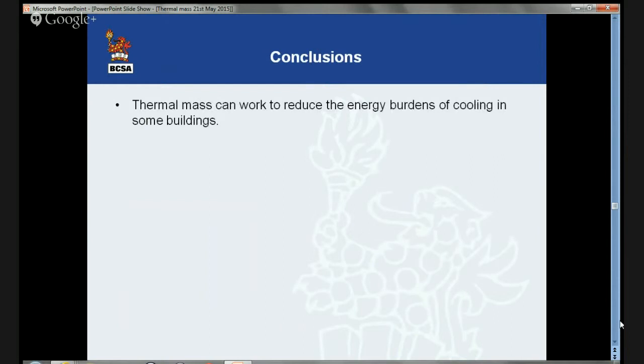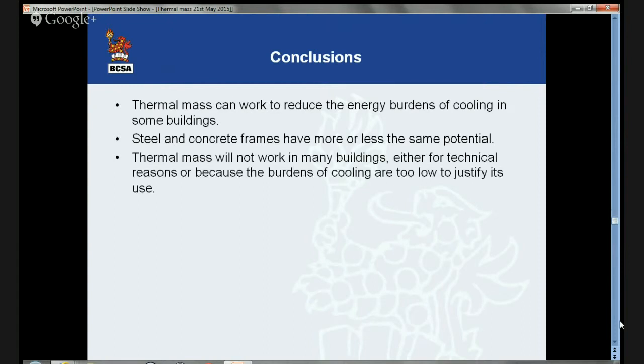Some conclusions: thermal mass can work to reduce the energy burdens of cooling in some buildings — we've already seen Wessex Water. Steel and concrete frames and flooring systems have more or less the same thermal mass potential — that's been accepted. Thermal mass will not work in many buildings, so don't try and force it in. It's not right for every building; make sure it is right for the building that you're designing.